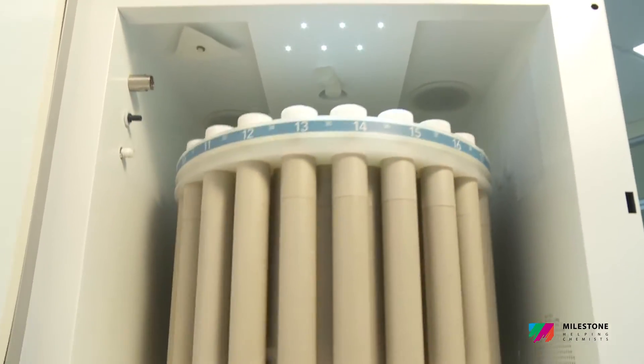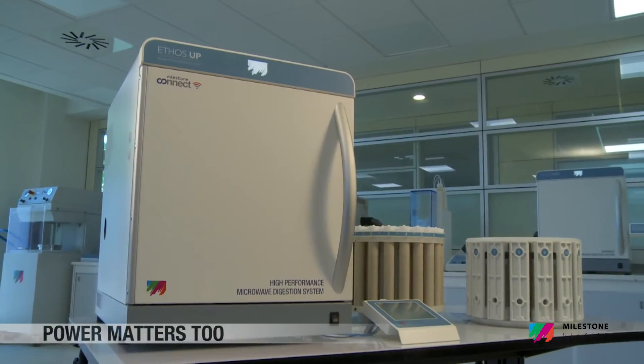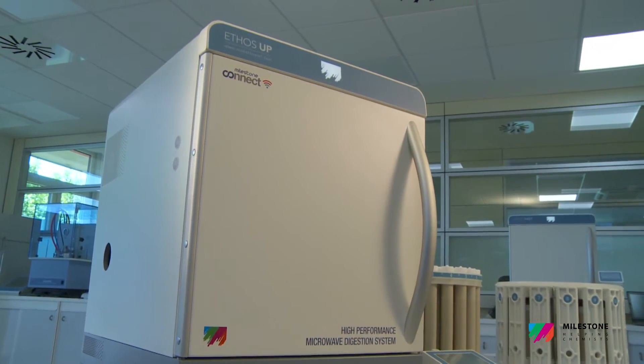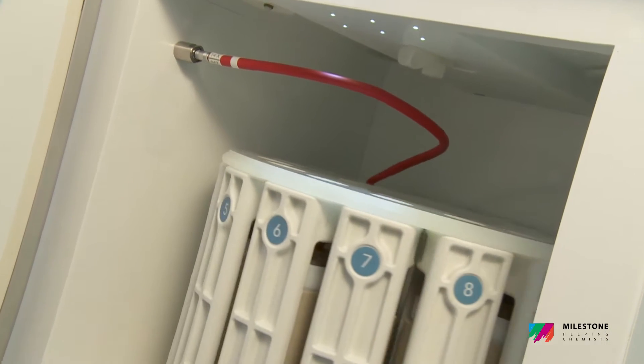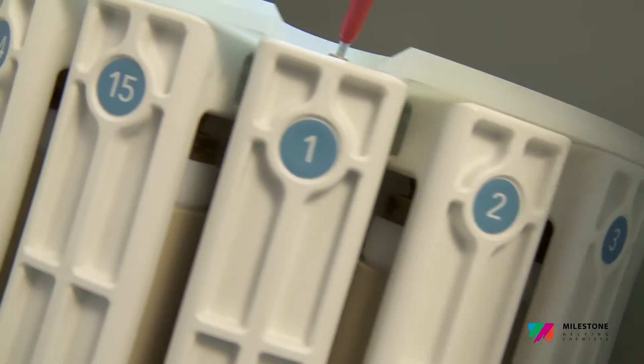The Ethos UP is equipped with two 950-watt magnetrons for a total of 1,900 watts, making it the most powerful microwave digestion system on the market. This high power enables very fast heating of high-throughput rotors and the complete digestion of the most difficult samples.